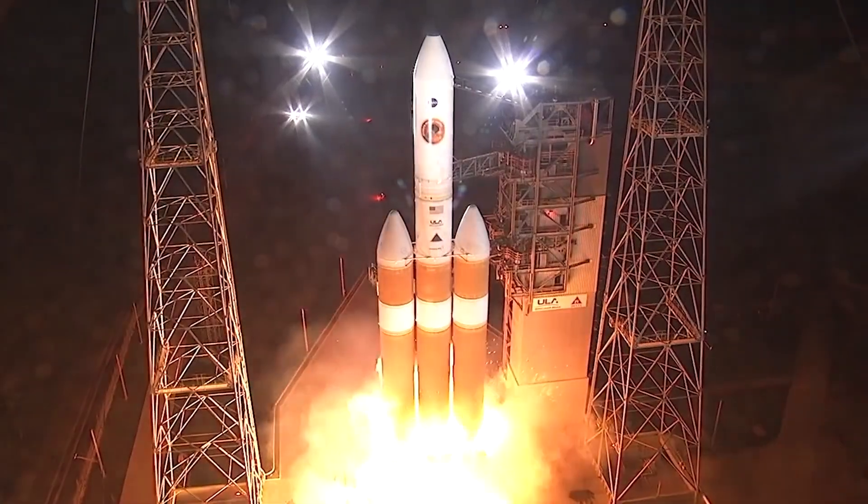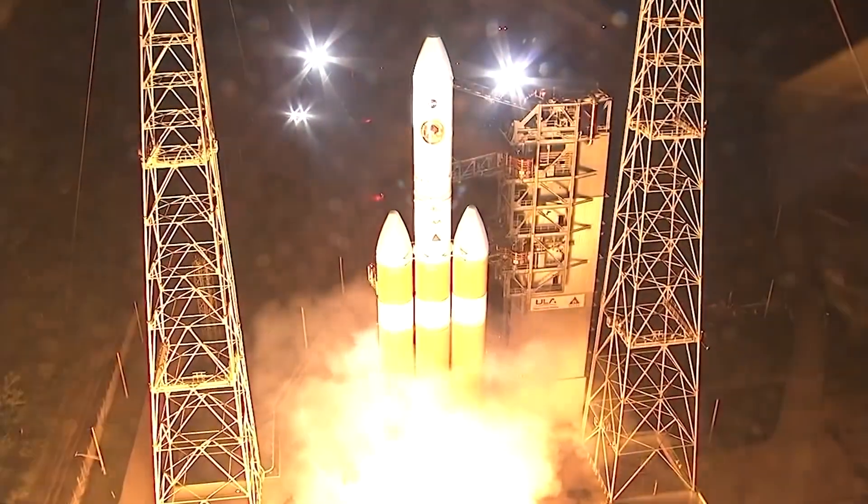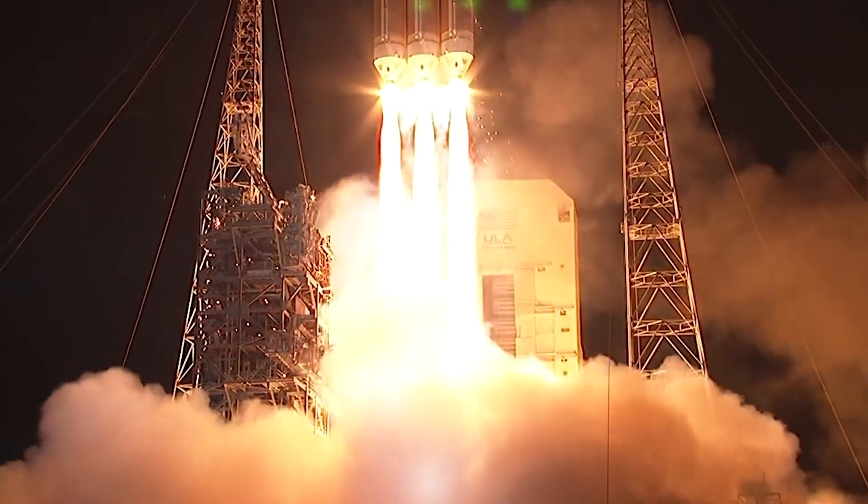Liftoff of the mighty Delta IV heavy rocket. In August 2018 in Cape Canaveral, Florida, NASA launched Parker Solar Probe to touch the sun.